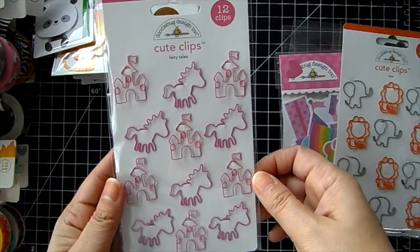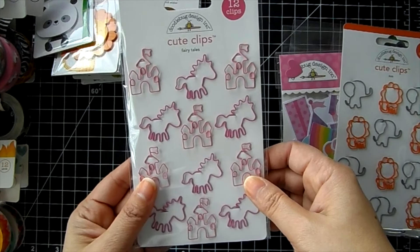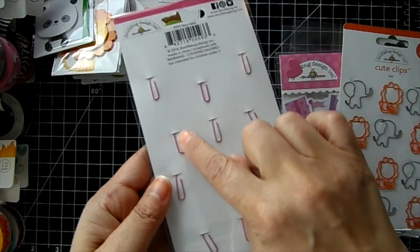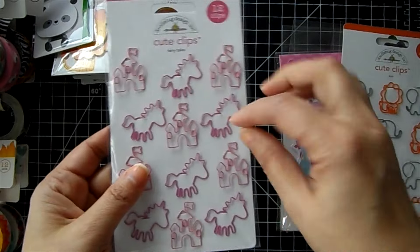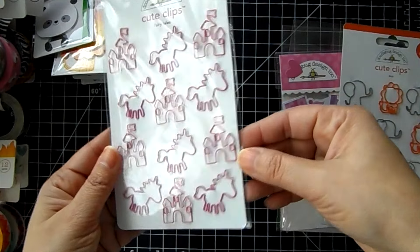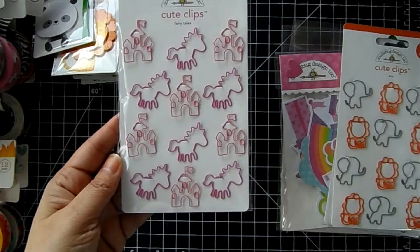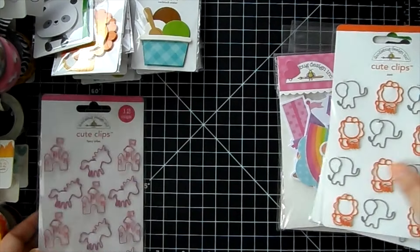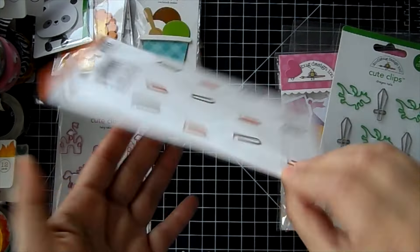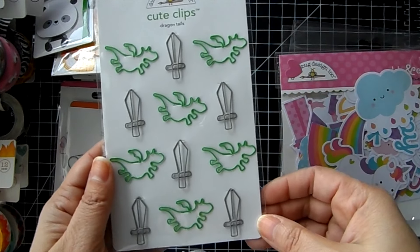Then we've got the cute clips — so we've got Fairy Tales. One great thing about Doodle Bug clips is that the shape doesn't get distorted because the clip is in the back, so you don't have to maneuver the shape to clip onto a piece of paper — that's what I really love about these. These are the unicorns and the Princess House. Then the Zoo clips with lions and elephants, and Dragon Tails with the dragon and the sword.